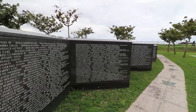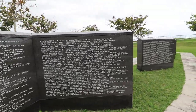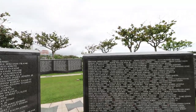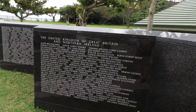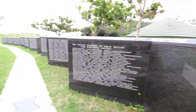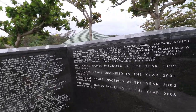Going through aisle after aisle of names, it really hit home how much impact this war — and all wars — have on the lives of those who are honored here, and those who knew them. We also spotted all the names for the United Kingdom, and here are the few names they found after the fact.